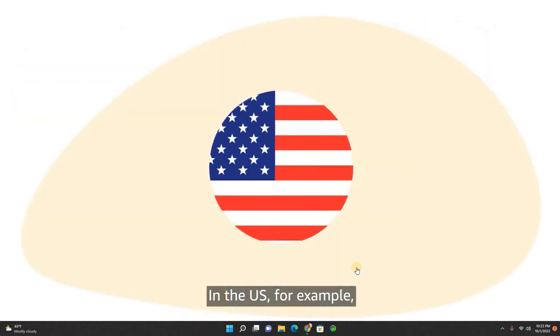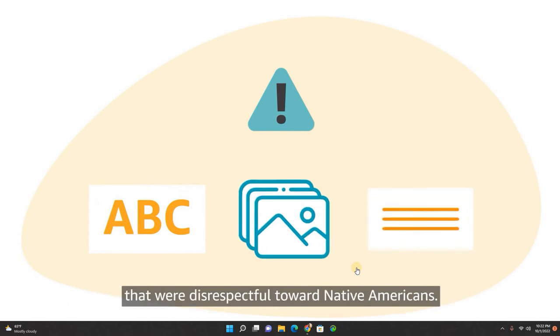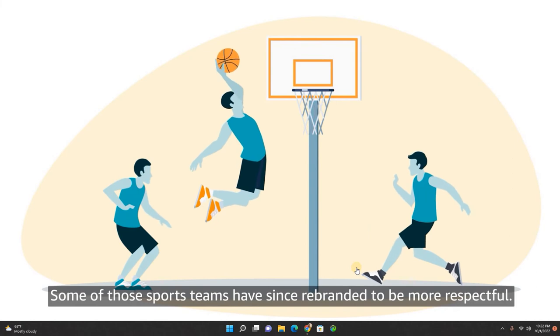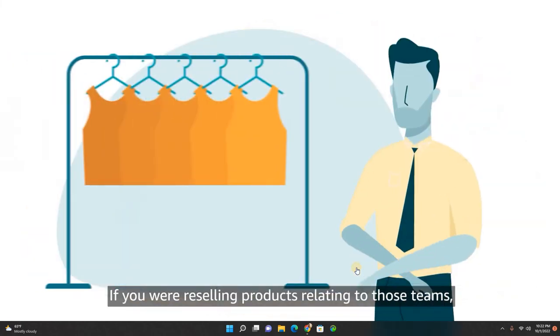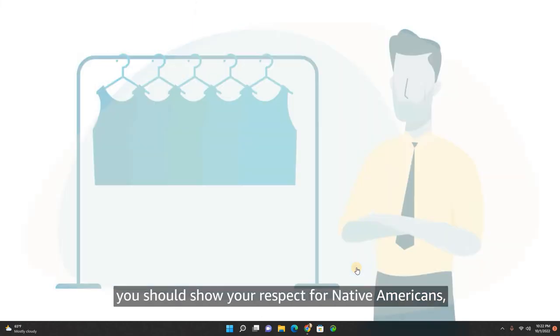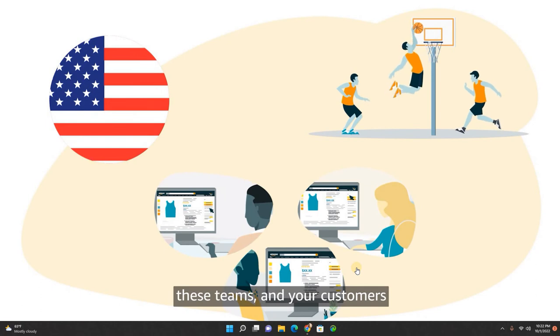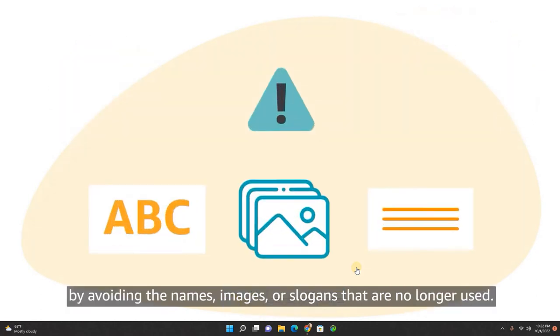In the U.S., for example, some professional sports teams used names, images, and slogans that were disrespectful toward Native Americans. Some of those sports teams have since rebranded to be more respectful. If you were reselling products relating to those teams, you should show your respect for Native Americans, these teams, and your customers by avoiding the names, images, or slogans that are no longer used.